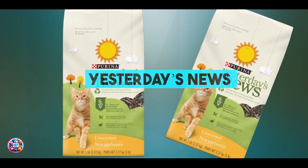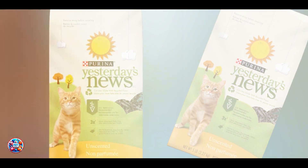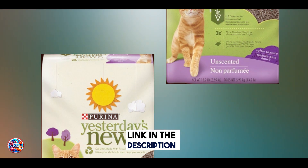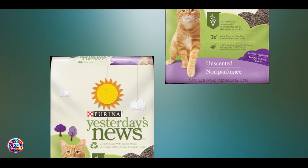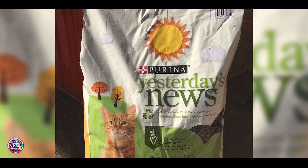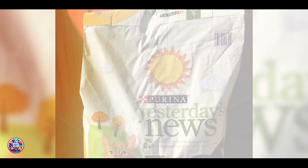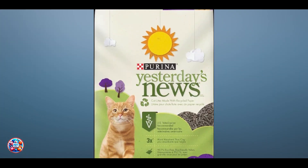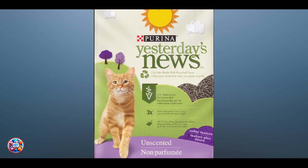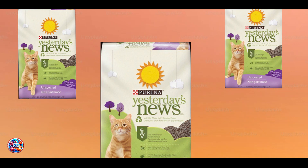In the second spot, we have Yesterday's News Original Paper Cat Litter. Yesterday's News Original Paper Cat Litter is an innovative and eco-friendly litter option made from recycled paper. It's designed to be safe for kittens while providing effective odor control and moisture absorption. Key Features: This litter is crafted from recycled paper pellets, which are gentle on your kitten's paws and absorb moisture effectively. The paper material is non-toxic, unscented, and free from chemicals, making it safe for young kittens.